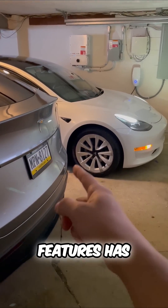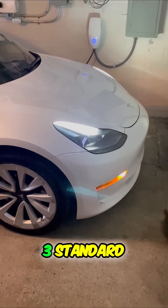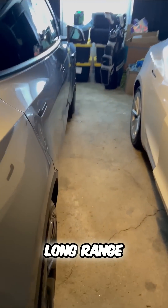One of the best Tesla features has to be this. This is a Model 3 standard range, and this is a Model Y dual motor long range. Let me show you one of the best features.